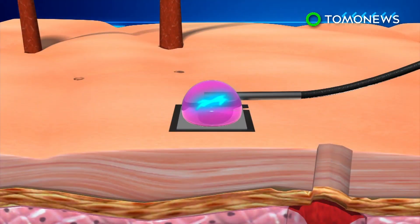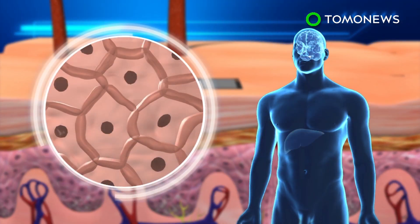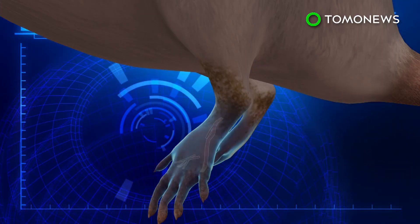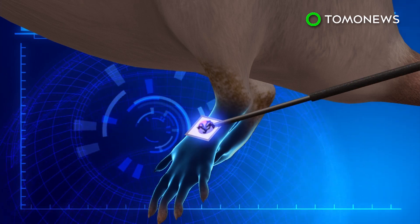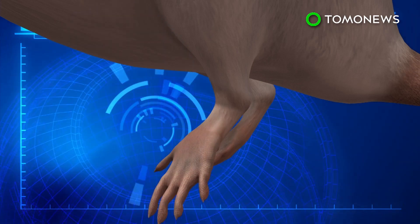The DNA is delivered through channels created by the current, and it reprograms skin cells to turn into specific cell types that can then be used in other parts of the body. When tested on a mouse with a damaged leg, researchers found vascular cells converted from skin cells formed new blood vessels that allowed the leg to heal in two weeks.